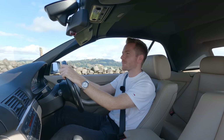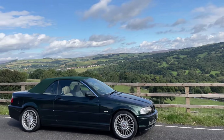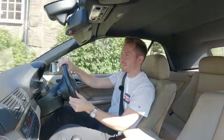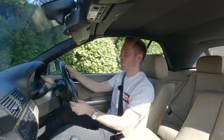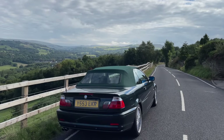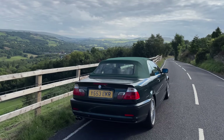Alright guys, welcome back! Today you join me in this beautiful Oxford Green E46 330 convertible which I've just bought. I don't really know why - I just saw it and loved it, so I thought I'll keep it as a bit of a toy. I just love this era of BMWs; late 90s, early 2000s was, for me anyway, peak BMW.